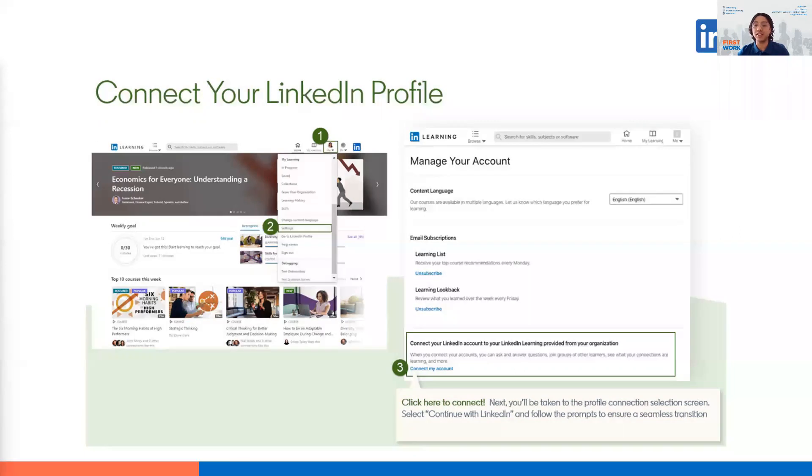To connect your LinkedIn.com profile and retain the certifications associated with the courses you've completed, click Me at the top right-hand corner of LinkedIn Learning, followed by Settings. Then scroll down and click Connect your LinkedIn Learning account, then click Connect my account. You'll be taken to the profile connection selection screen, where you select Continue with LinkedIn and follow the prompts to ensure a seamless transition.